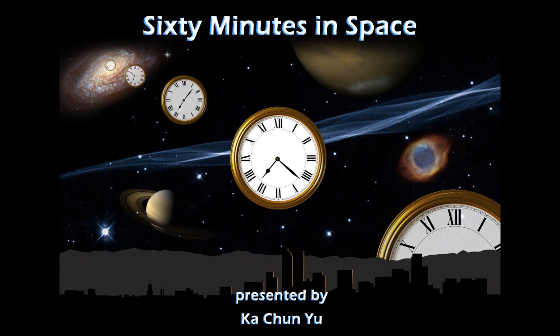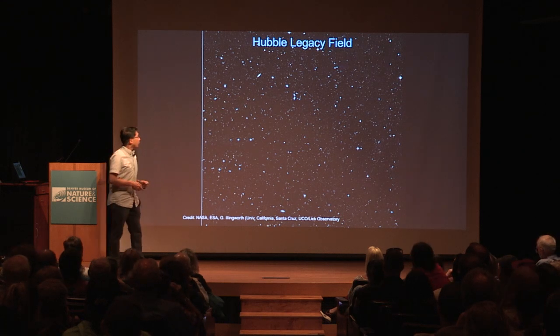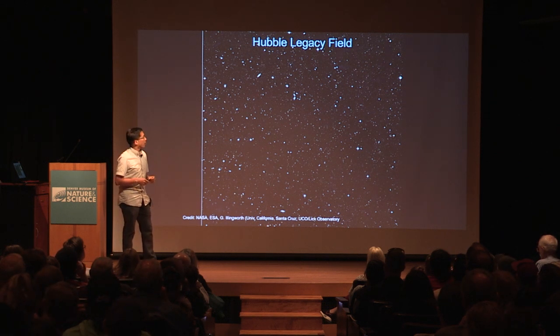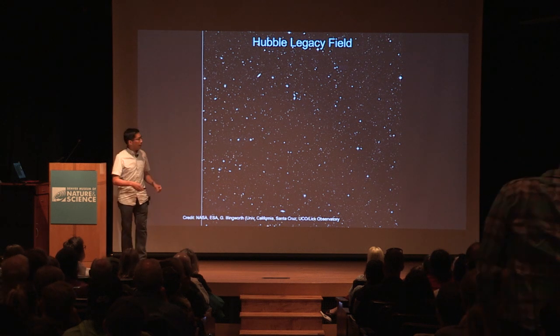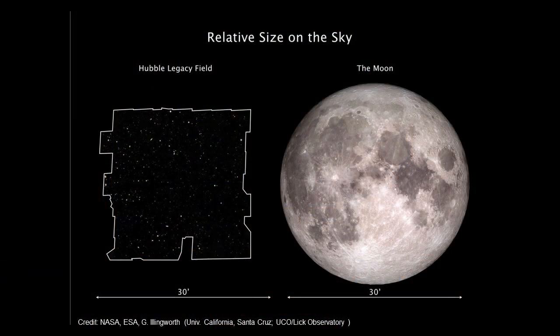My first story has to do with the Hubble Legacy Field, which was in the news quite a bit. Basically, it's the Hubble Space Telescope staring into a part of the sky for a really long time with multiple observations. It's in the southern part of the sky, and it's a region that is almost the size of the full moon.